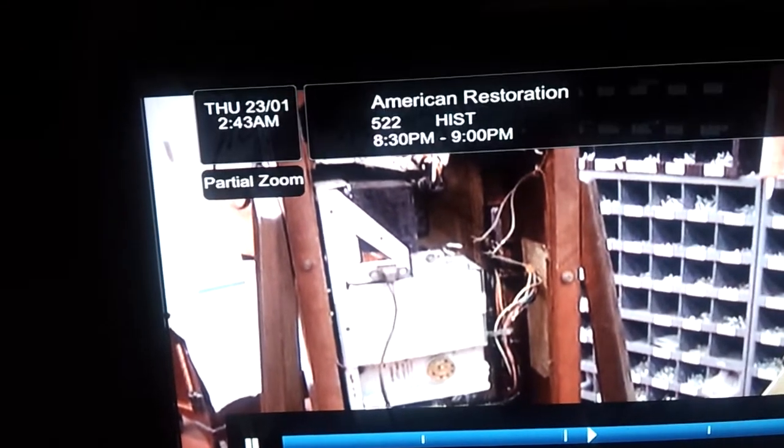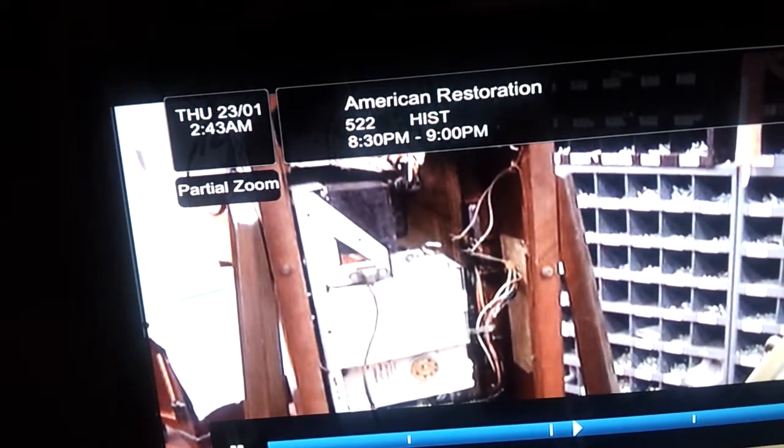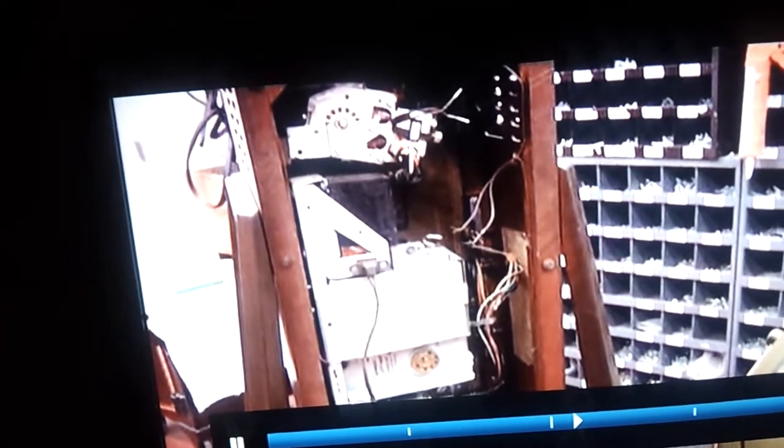My personal opinion is they should have restored it back to its original glory — who cares that it's black and white, that would look cool. Let me fast forward. I don't feel like doing any editing — as you can see, it's quarter to 3 a.m.